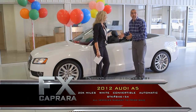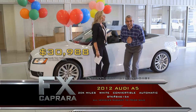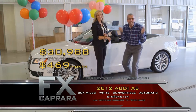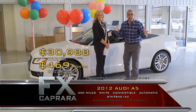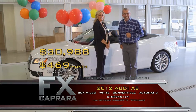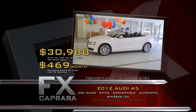Buy this 2012 Audi A5 with just 20,000 miles, leather, automatic, and loaded for $30,988 — and it's flawless. Walk out with a payment, no money down, $469 a month. When you're looking for a select car, go to FXChevy.com or simply come see us. Take Route 81 exit 36 — we're open seven days a week for your shopping convenience. Let's recap that 2012 Audi A5 convertible for $30,988, or a low payment of $469 a month.